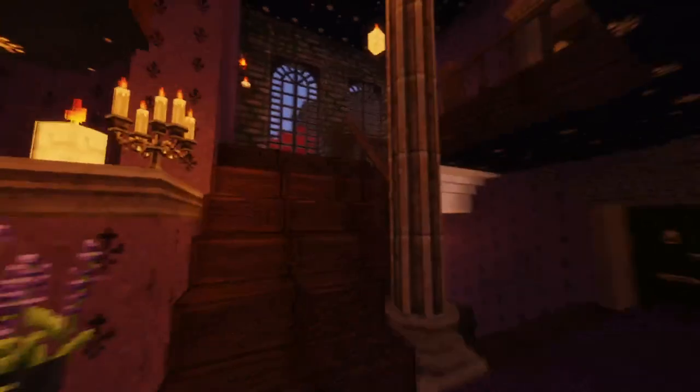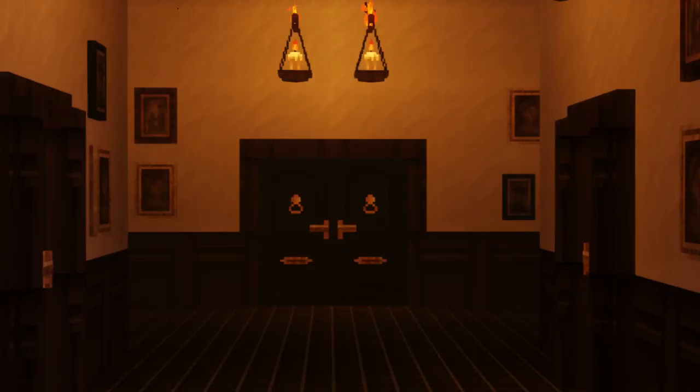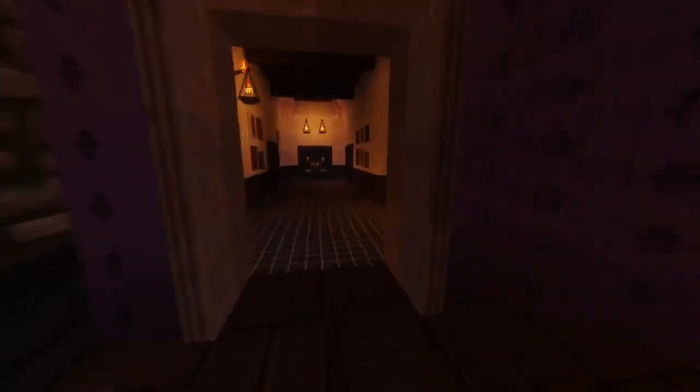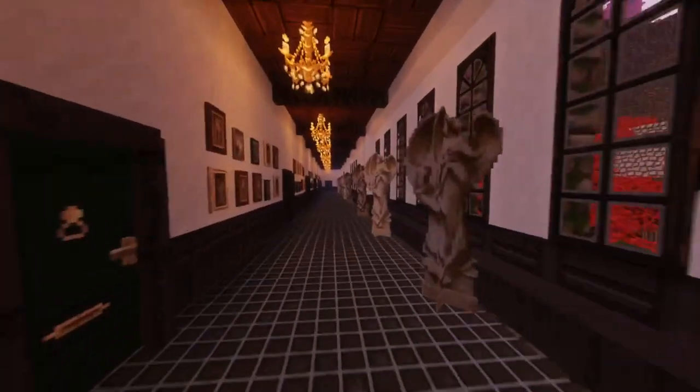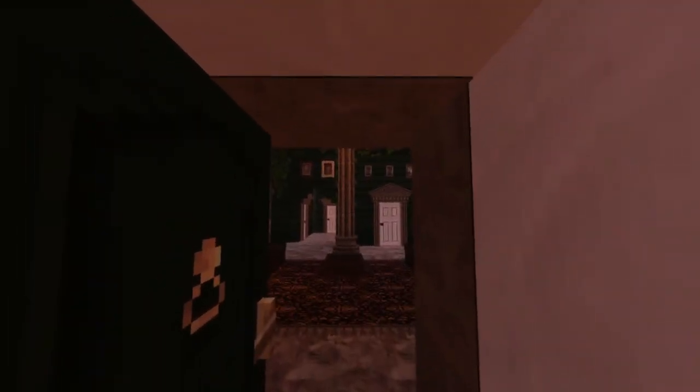Let's go ahead back into the actual dormitory building. I won't be showing you all throughout all the rooms in the dormitory — some of them aren't done, some of them are done, there's a lot of different hallways. I will be showing you this hallway though, because this is the hallway that Junie, Sage, and Hazel live off of. So let's head into their dorm.